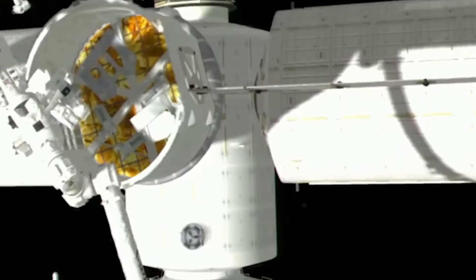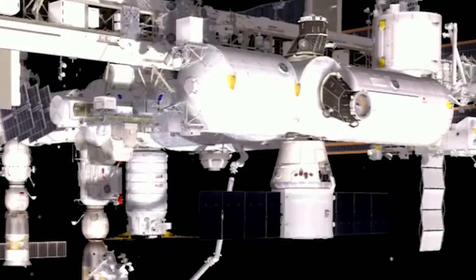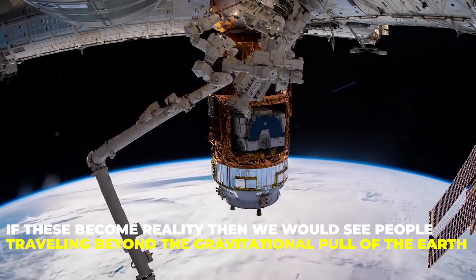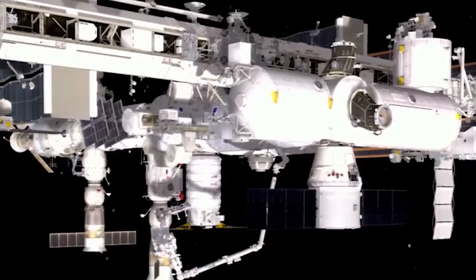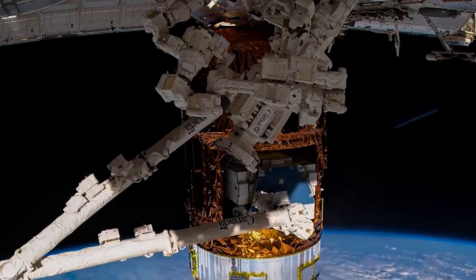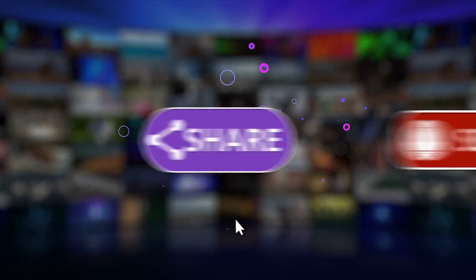These were all the futuristic concept designs of the various space stations, and if these become a reality, we would see people traveling beyond the gravitational pull of the Earth. Do you think space stations would become a reality? And if so, will you travel to a space station? Let us know in the comment section below!